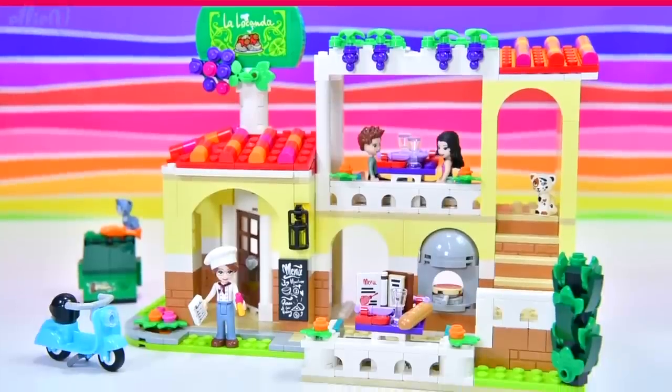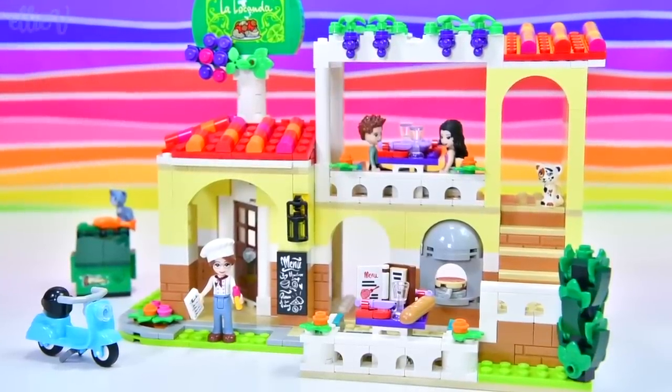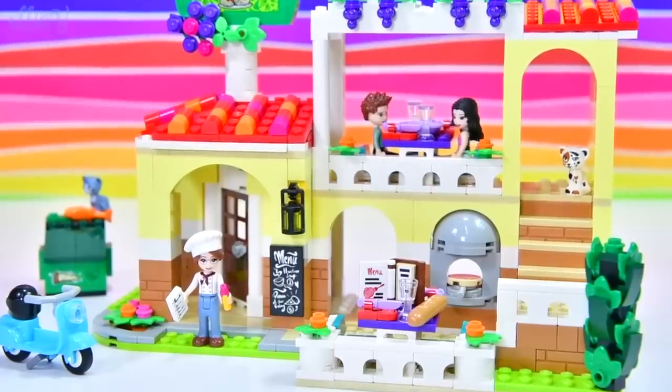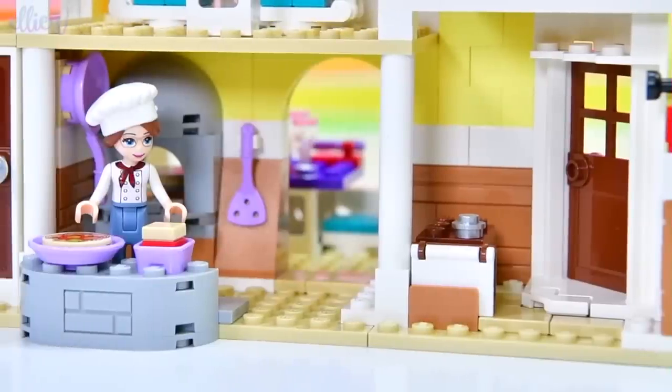Here it is in its entirety — it is absolutely so cool. If you have got a little city, you're going to want to add this to it. It's so, so cute and so colourful. Let's see what we can do with it — let's play with it a bit.